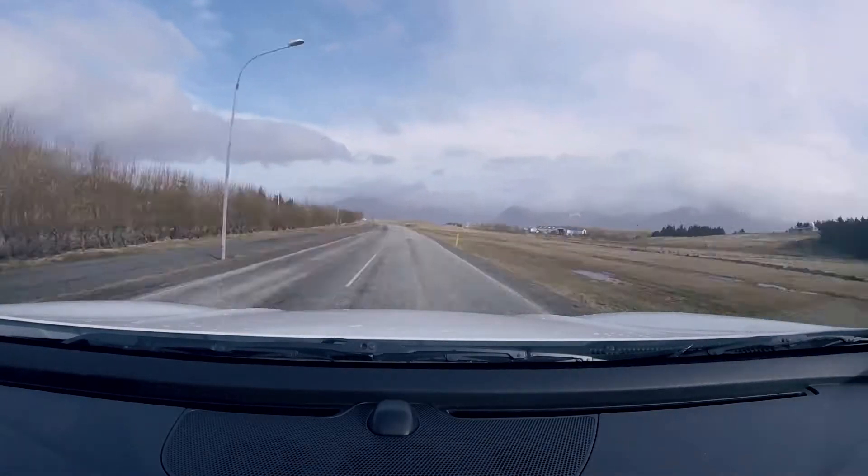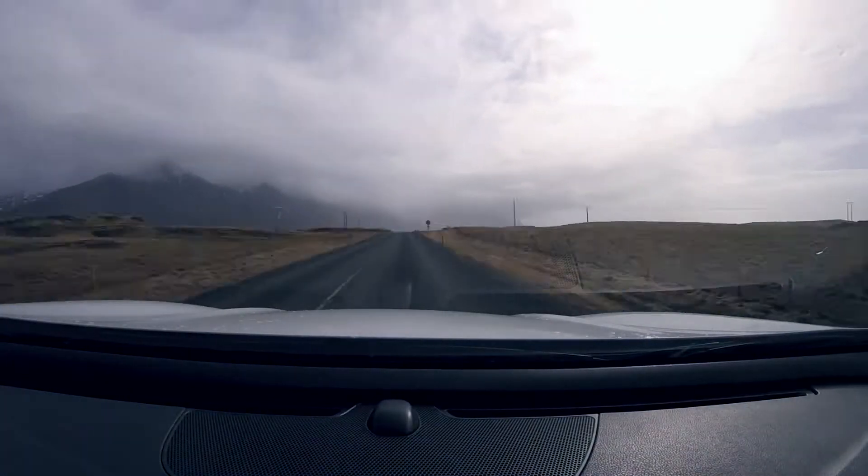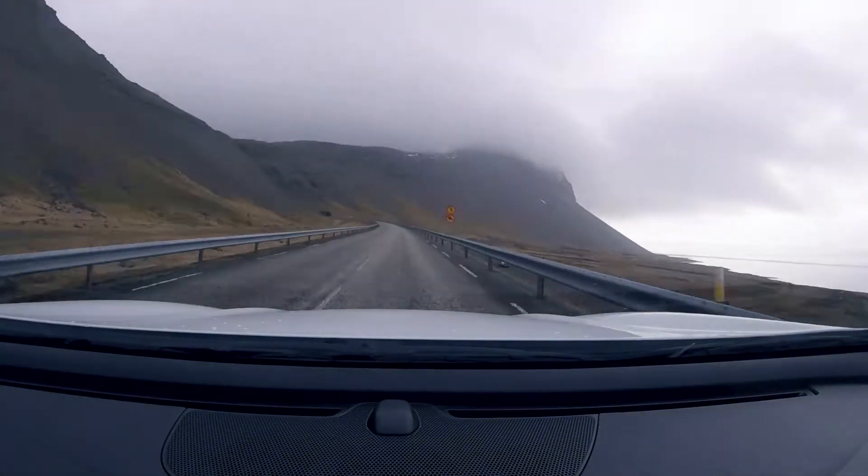No sooner than we arrive in Hup, we're setting off on our next destination, located in Selysfjöld. We are again reminded of the dramatic landscapes as we journey along the lonely roads.